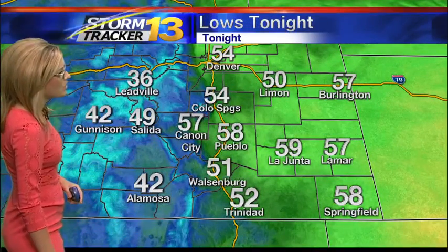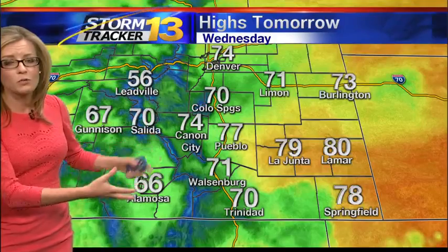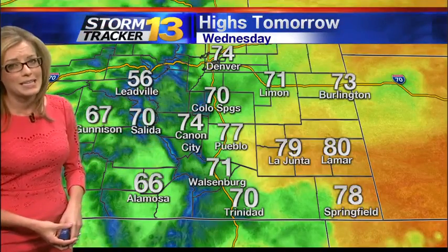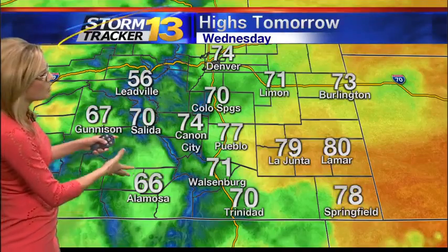Temperatures tonight will be falling into the 50s along and east of I-25. It may feel a little cooler than that though, as we are expecting the wind to kick up overnight as that cold front slides through. Behind the cold front, temperatures tomorrow will only be getting into the 60s and 70s for most. It is going to be a much cooler day, and we'll keep the wind in place along with those showers tomorrow to help make it feel chillier than it actually is.